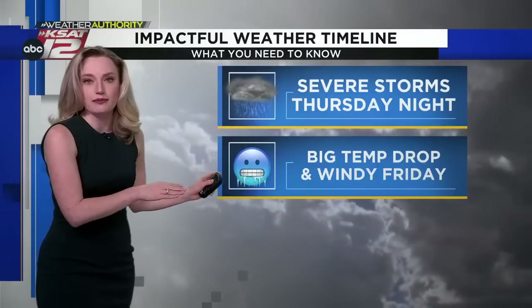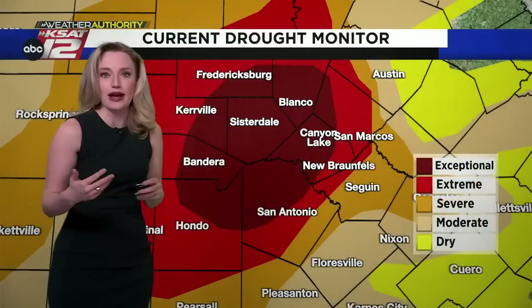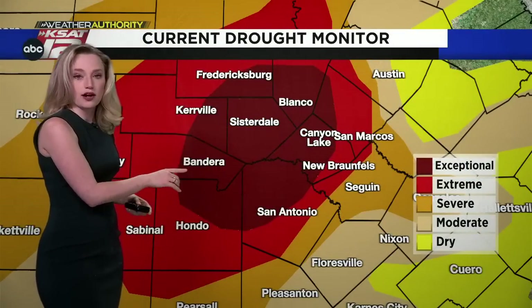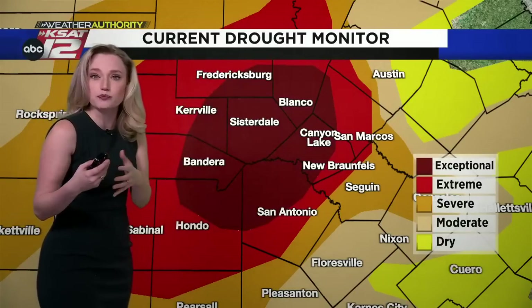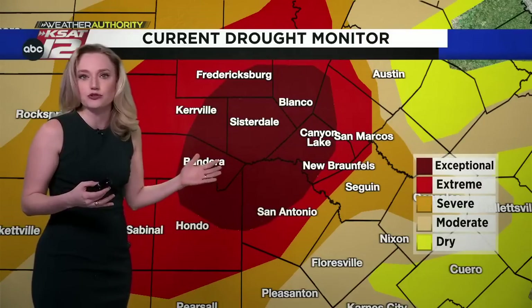We also have a big temperature drop by Friday morning. It's going to be windy with gusts up to 40 miles per hour. The cold will last through the weekend with periods of rain possible. We could see about half an inch to an inch of rain, which would help our drought situation. We've got exceptional drought across San Antonio up toward Fredericksburg, so hopefully spring will bring more rainfall. We need help with the drought.